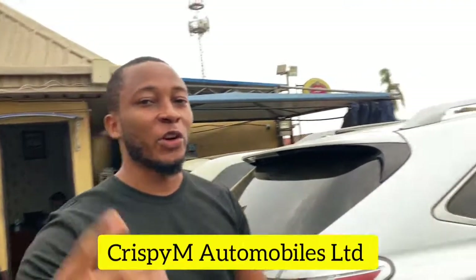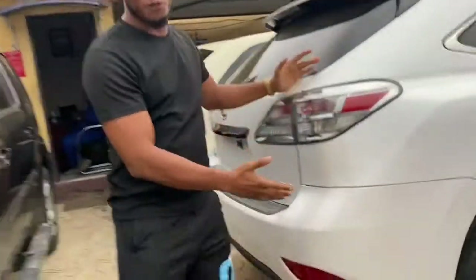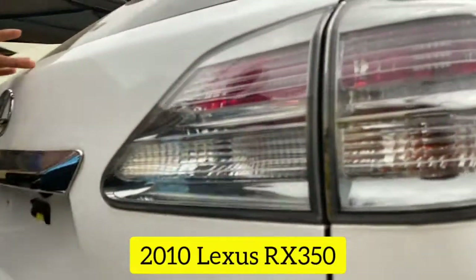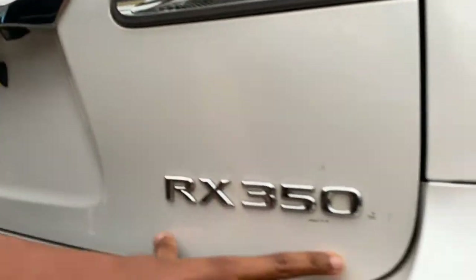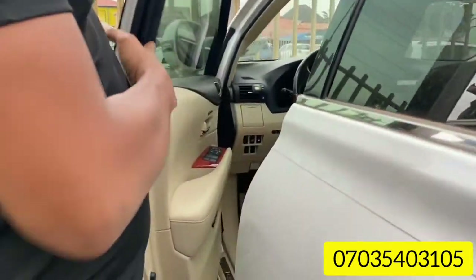Okay guys, remember it's still Chris PM Automobiles, bringing you cars right here in the online space. We have this beautiful Lexus RX 350, direct from Belgium. If you're interested in this car, I'm going to take you around so you can see the interior and what it looks like. Don't forget to give a call, get it tested, and pick up your car.